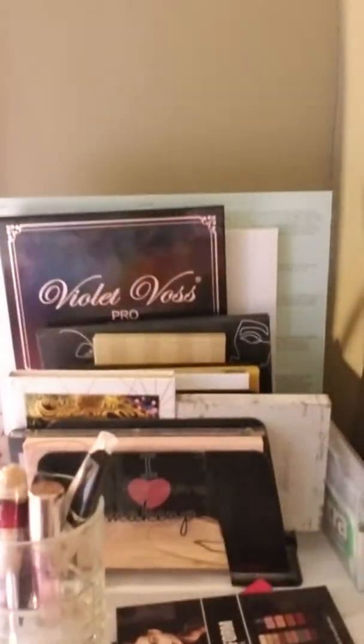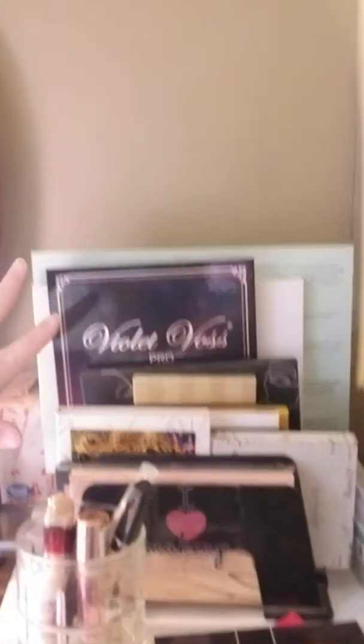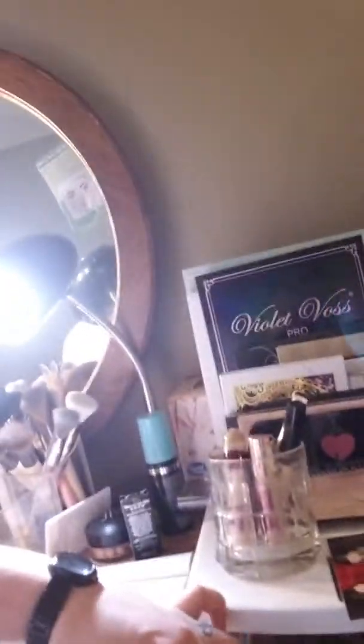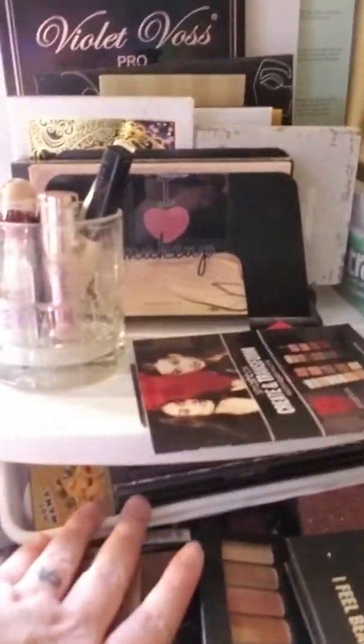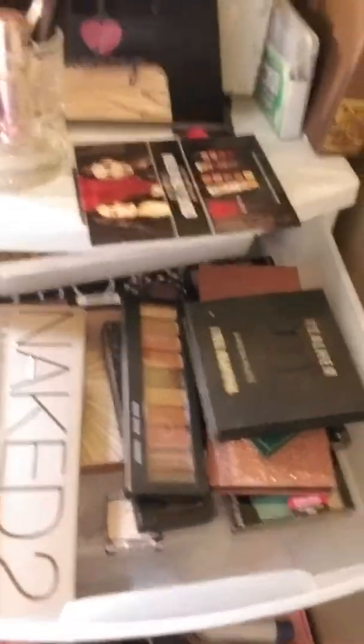Alright, so I'm going to start with my desk setup. First, this is my eyeshadow situation — I have a little magazine holder just kind of holding up some of my palettes. I use a lot of them. That would be my new Storybook one — it kind of looks like a book, so why not have it up there. And here is one drawer of makeup palettes and some various liquid eyeshadows.